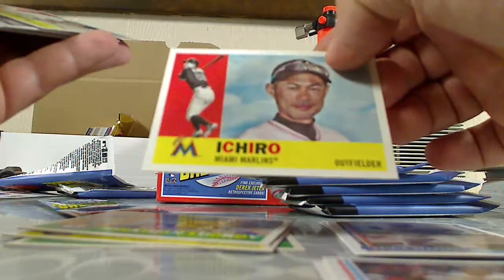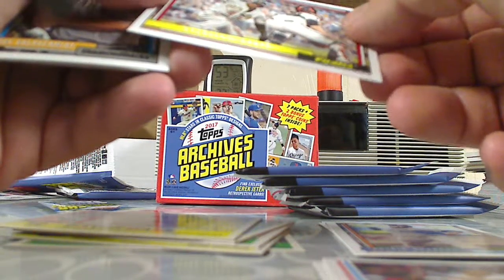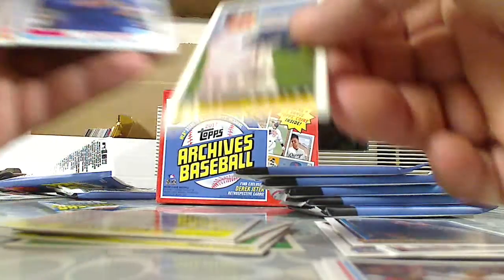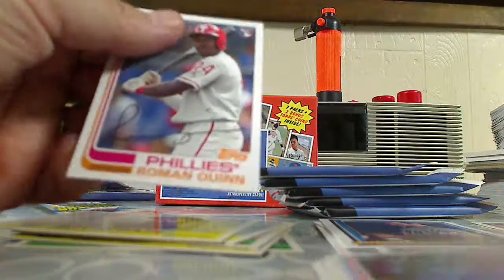Jonathan Lucroy, Ichiro, David Dahl Rookie, Starling Marte, Paul Goldschmidt, there's a mini of Al Kaline, Mike Pack - that's an insert - Anthony Rizzo, and Roman Quinn Rookie card.